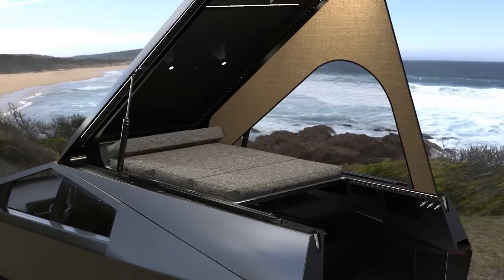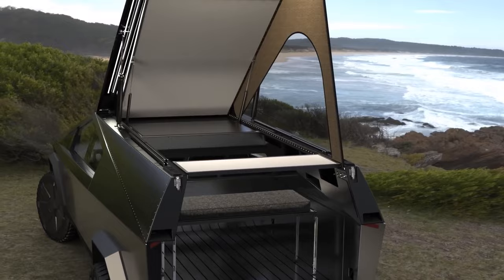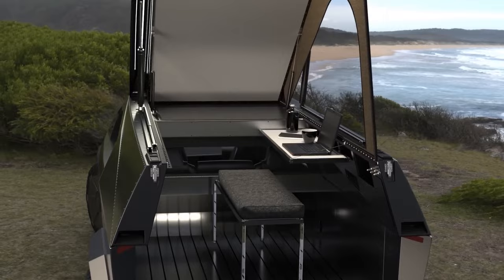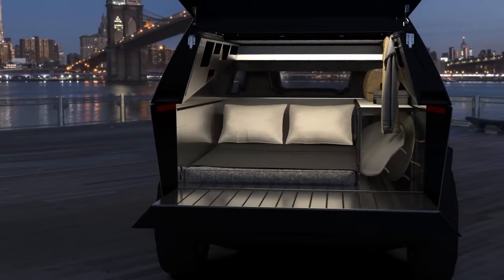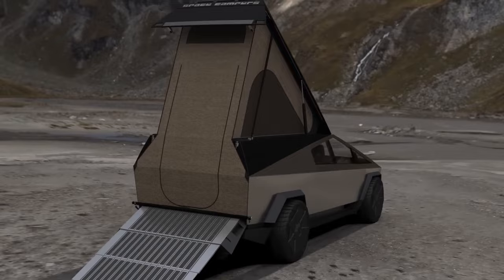Its structural exterior is forged from ultra-hard 30x cold-rolled stainless steel, and the windows are armored with robust Tesla armor glass. This blend of super-tough materials and a polymer-layered composite allows the truck to soak up and redirect impact forces, significantly enhancing its overall performance and resistance to damage.